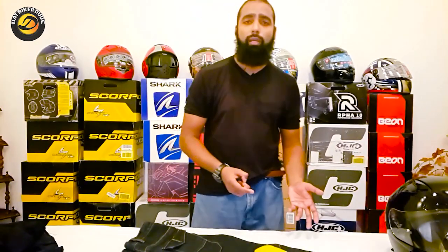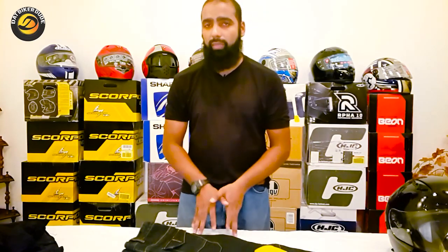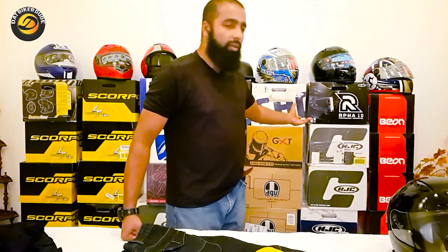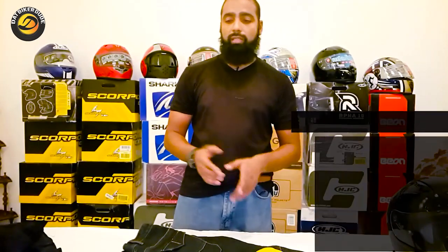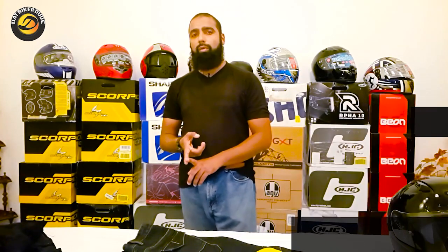With regards to safety gear and helmets, these guys have Scorpy and Shark. They even have Shoei, and in addition AGV and Beyond — all these helmets meeting international safety standards: DOT approved, Snell approved, ECE R22.05, which is the UN standard. These are the approval ratings we are talking about.